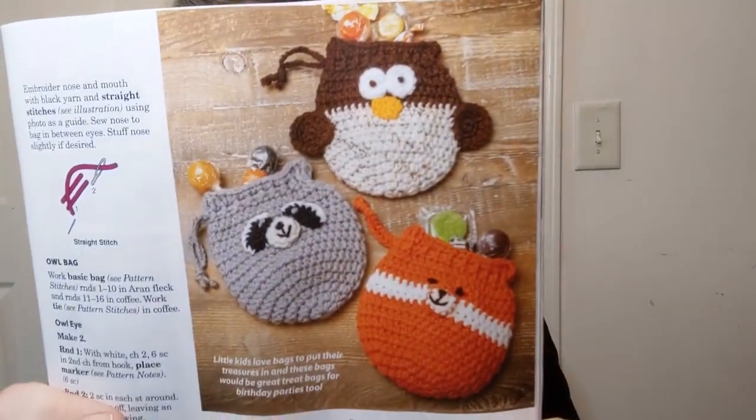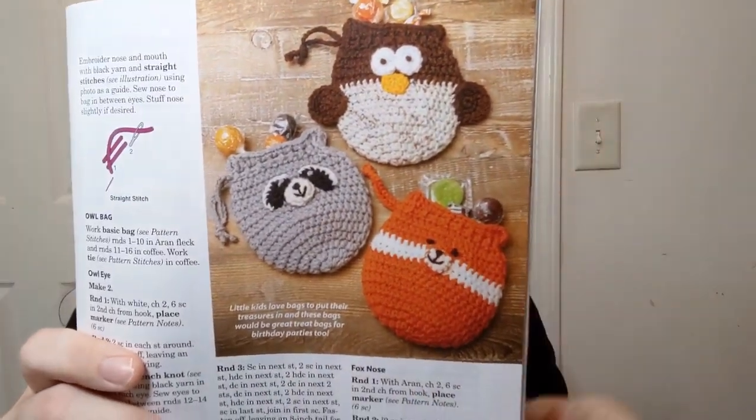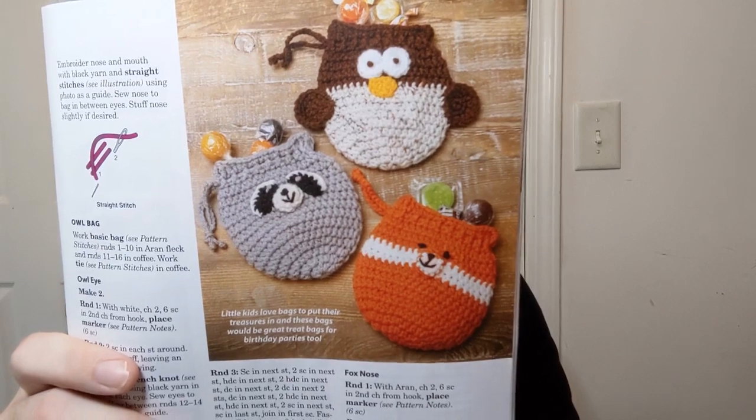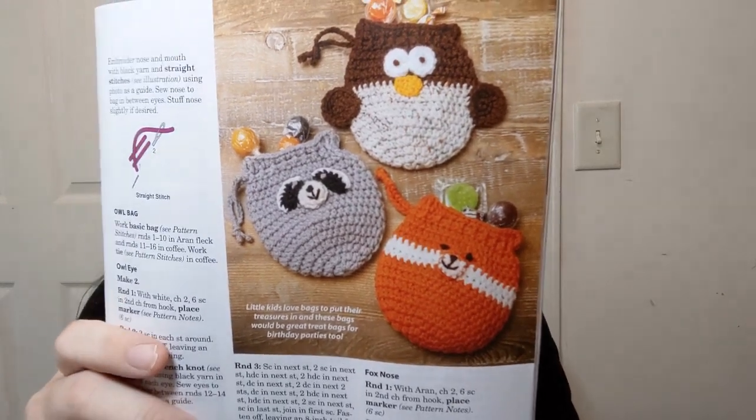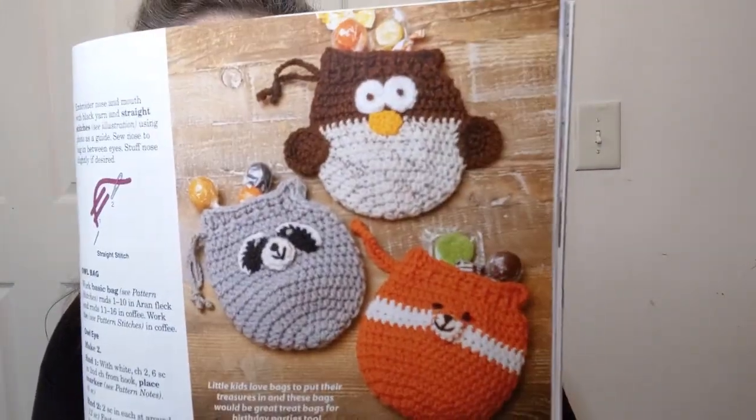Woodland animal bags — isn't that adorable? This is a number three easy and they're using Red Heart Super Saver, a four weight medium acrylic. They say they're about six inches tall when done, cute little faces. I can see putting candy and stuff in them — they're so cute, maybe I have to have some.